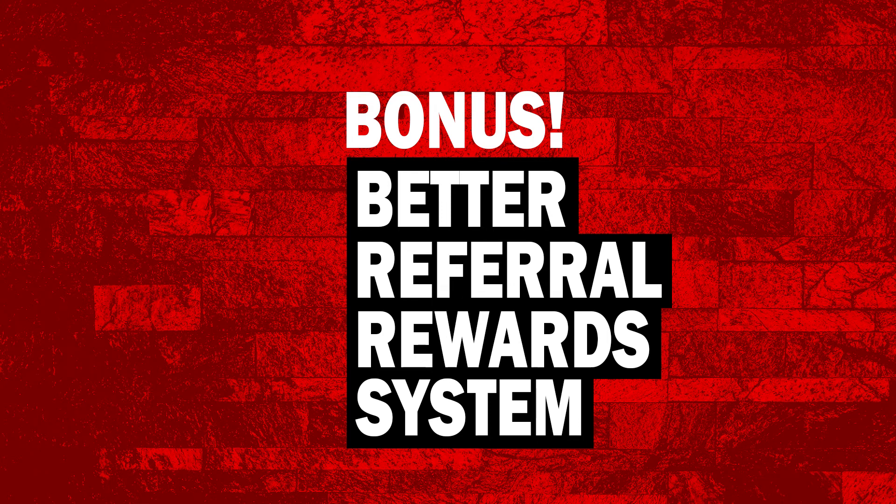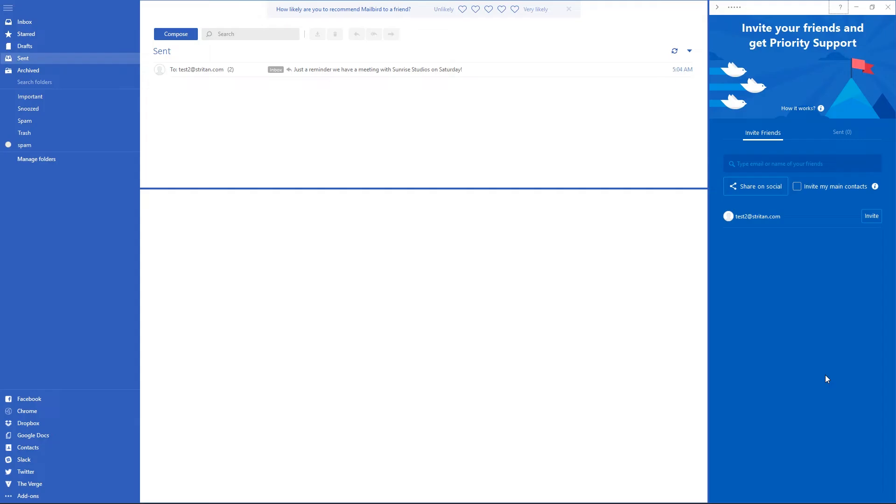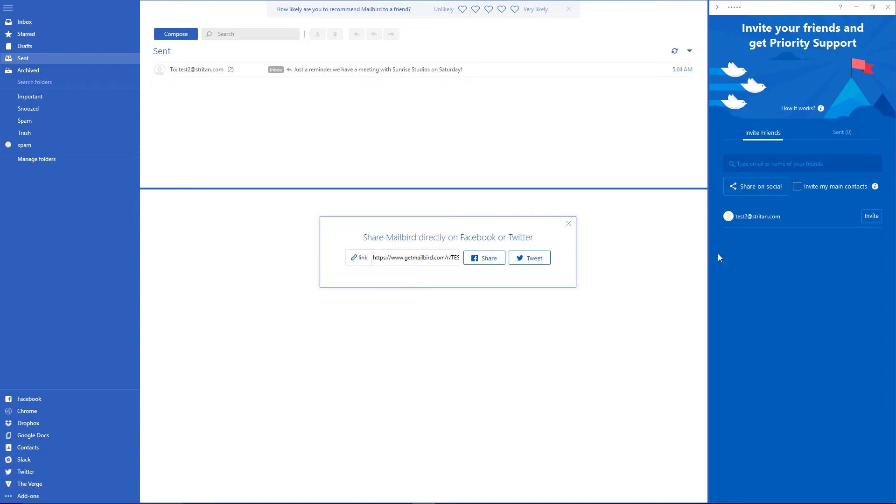And now for the bonus reason: a better referral reward system. Monthly priority support is excellent, but Mailbird's developers had far more in mind. They now allow you to use the invite system to get a Mailbird Pro lifetime membership absolutely free. All you have to do is refer five people — they simply need to try out the software. This is made even easier with an integrated social channel feature that lets you send out a link using your favorite social media platform.